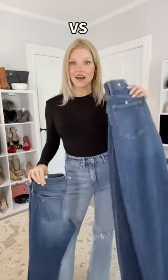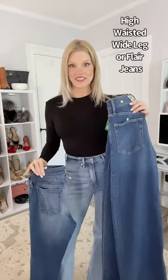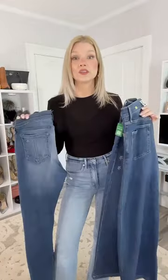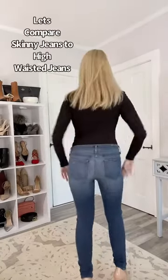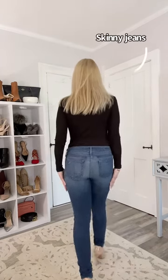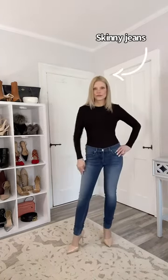Low-rise skinny jeans, high-waisted wide leg jeans — if you're a petite girl, this transition has been a nightmare. But ladies, I have your back. I found some really cute jeans at the Gap, and I think by the end of this video you're probably going to be completely converted to high-waisted jeans.